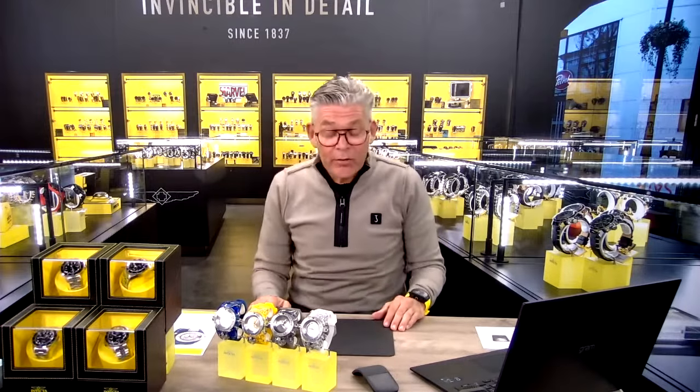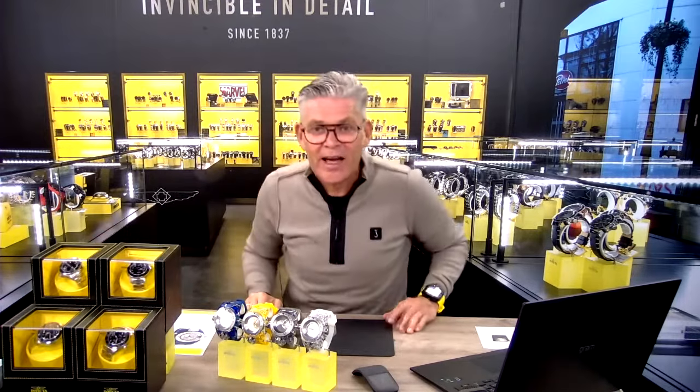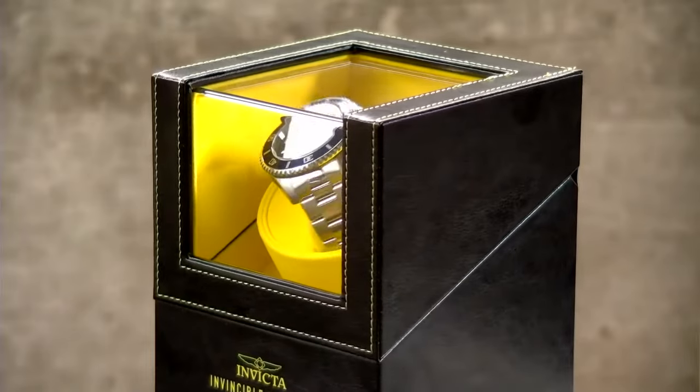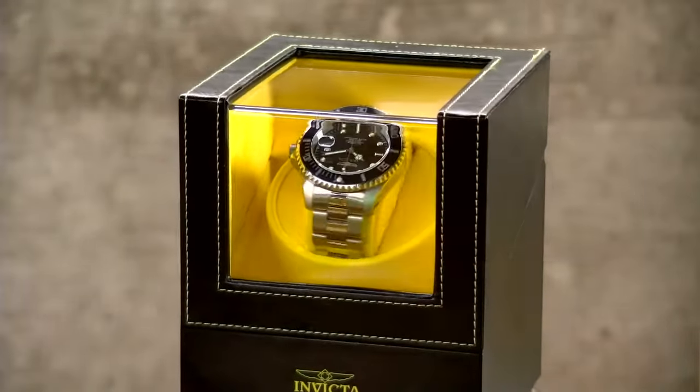We are extra excited because we have a great offer you have all been waiting for — the Invicta watch winder has come in and I have a great deal for you. Stay with us tonight. This is Let's Talk Invicta show number 141, and to celebrate I managed to get a great deal by partnering up with our Invicta Stores in the USA.